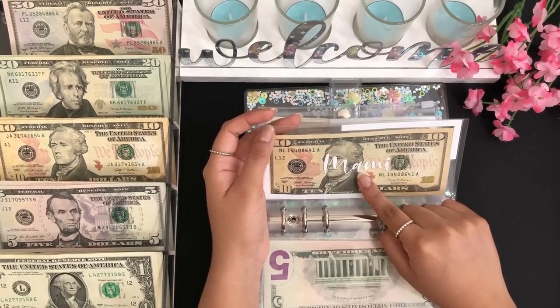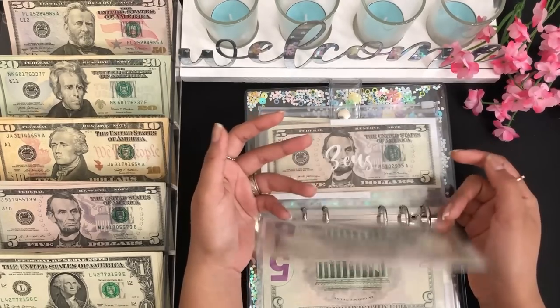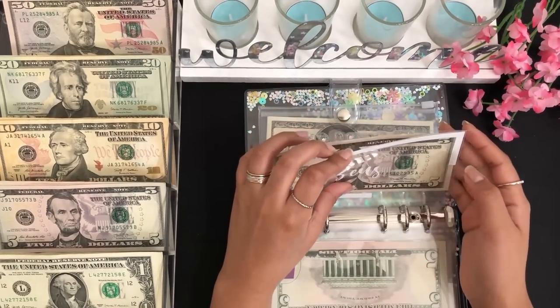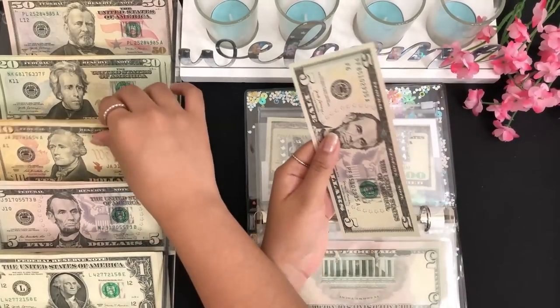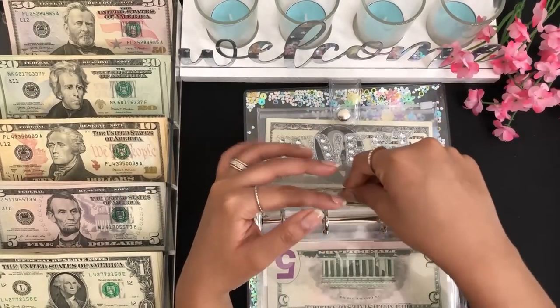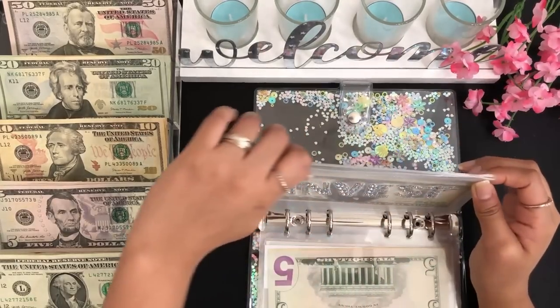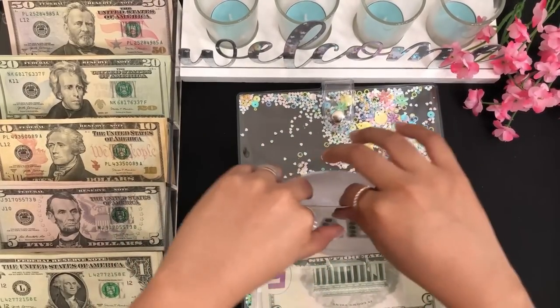My goal is $50 for my grandma to send her at the end of this month. Next we have my dog's envelope, and for my dog I'm going to be stuffing $10, so now he has $15. And next we have investments, and for investments I'm going to be stuffing $20.